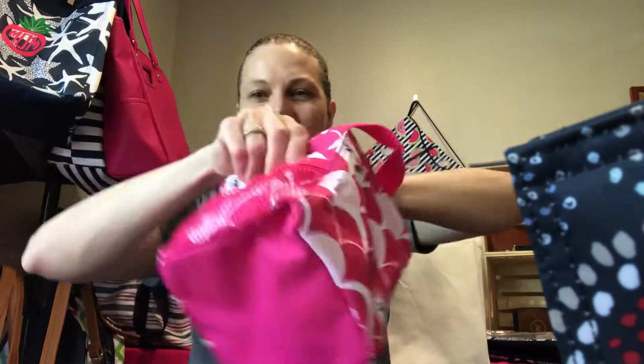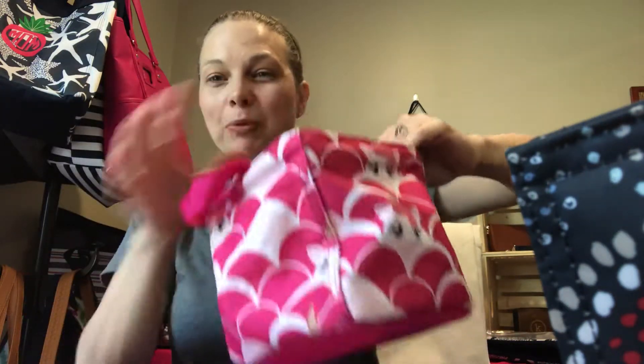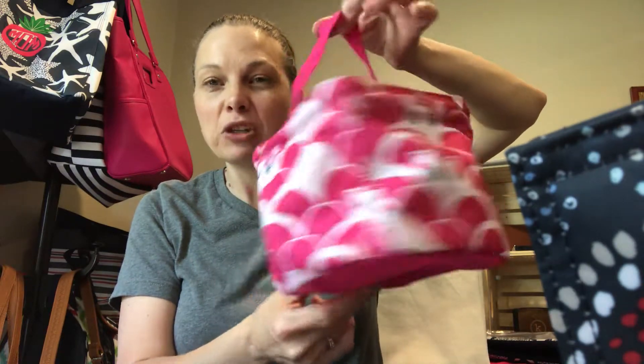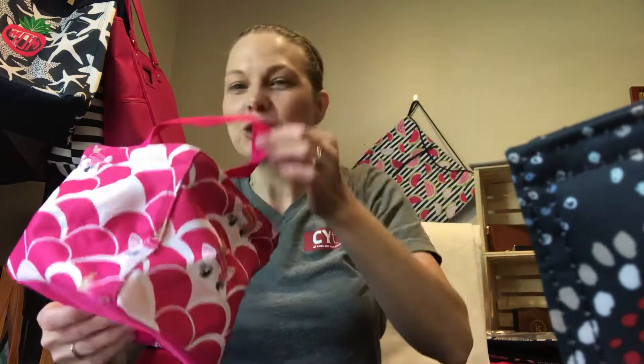Then we have a new Unicorn print for the little girls in your life with a Unicorn Icon, which is super, super cute. This is the Littles again. It also comes in the Thermal Tote, Large Utility Tote, Cinch Sack, and the Essential Storage Tote.